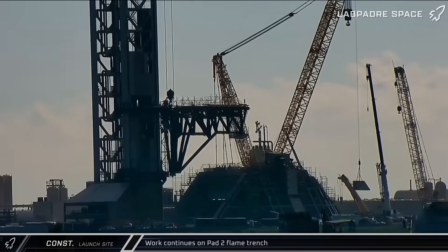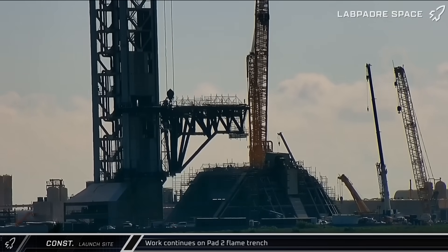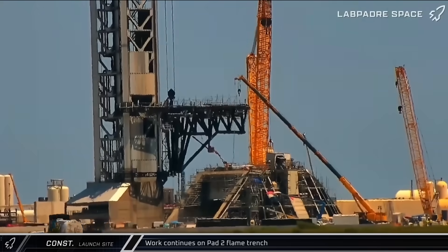The last two sections of the trench's steel structure were installed this week. The trench walls will be filled with concrete to complete the flame trench as SpaceX continues its push to bring Starship Block 3 into service.